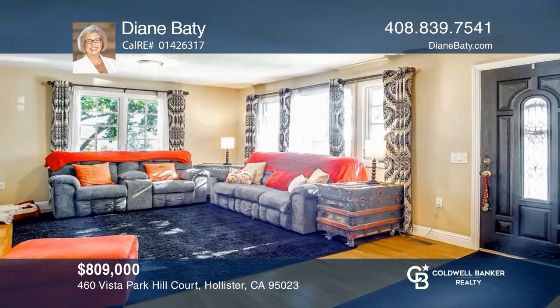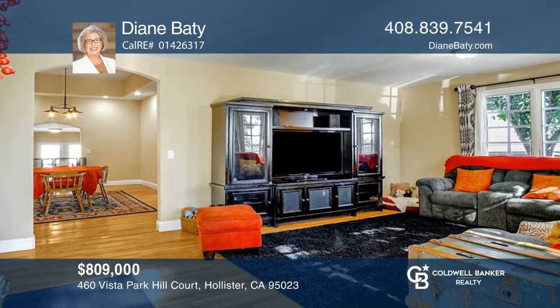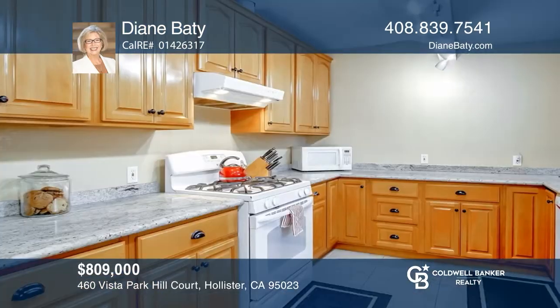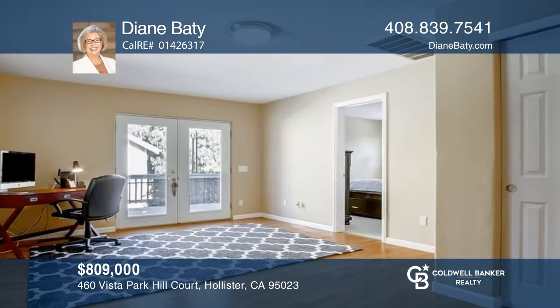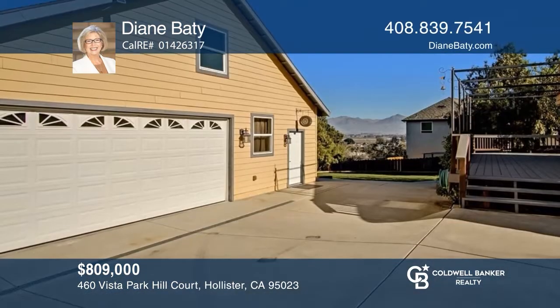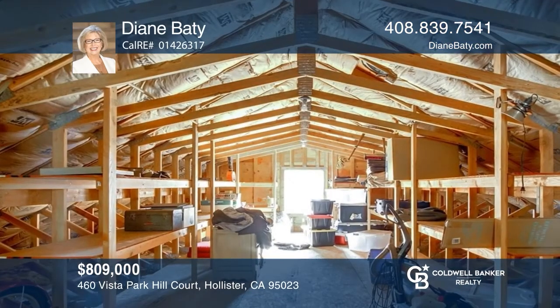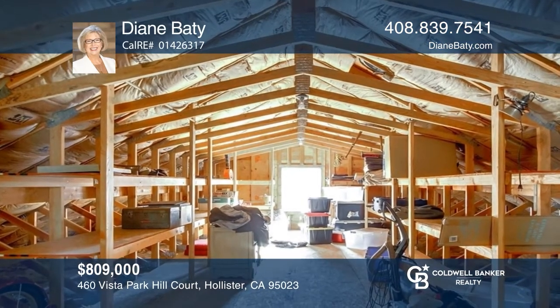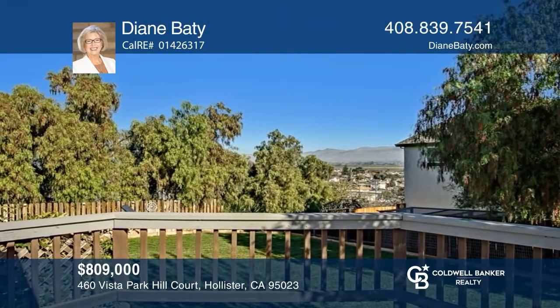Welcome home to this four-bedroom, two-bath home perched upon a hill in the historic Vista Park Hill neighborhood. This home boasts modern conveniences from granite counters and newer cabinets in the kitchen and bathrooms to laminate floors in the living spaces. This home has an oversized four-car garage with added storage upstairs. Although this is a two-story home, only one bedroom is upstairs with everything else on the main level. Schedule a showing with Diane Beatty today.